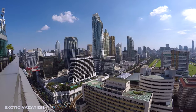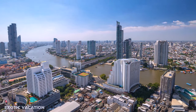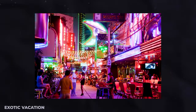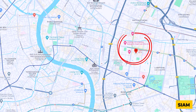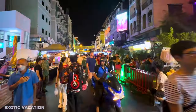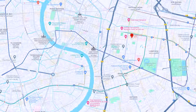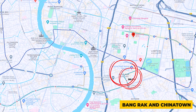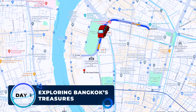Bangkok caters to every type of traveler with diverse accommodation options across its districts. For a luxurious stay with stunning river views, the Riverside area is perfect. Sukhumvit offers a vibrant mix of nightlife, shopping, and dining. Siam is ideal for shopaholics, while Khao San Road attracts budget travelers. Silom offers a local vibe, and Banglamphu and Chinatown are unmatched for cultural experience and culinary delights.